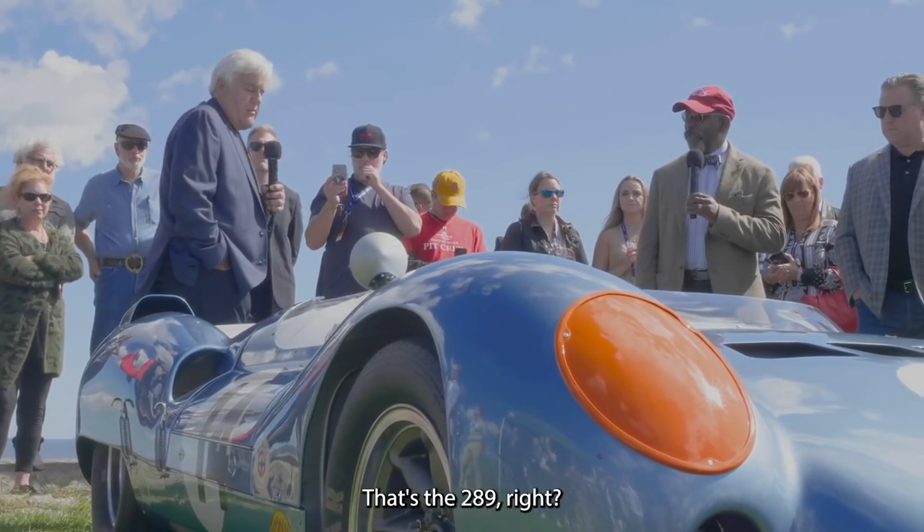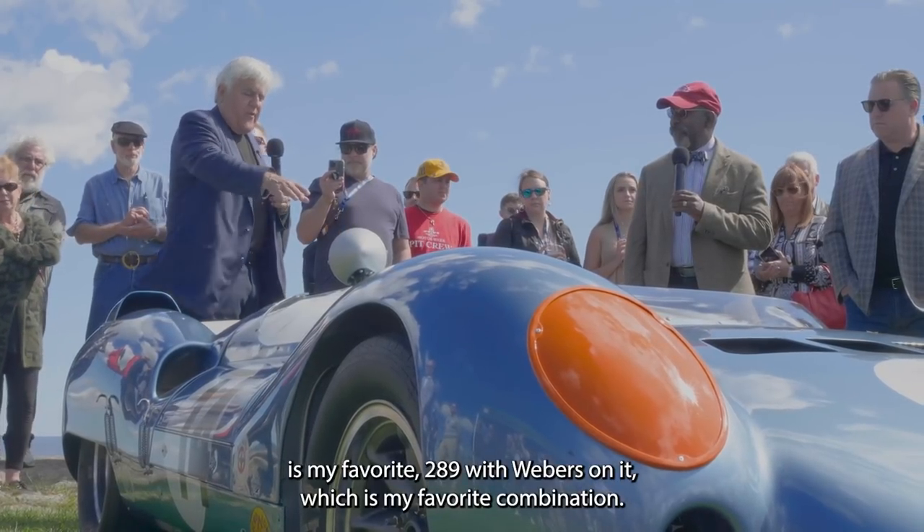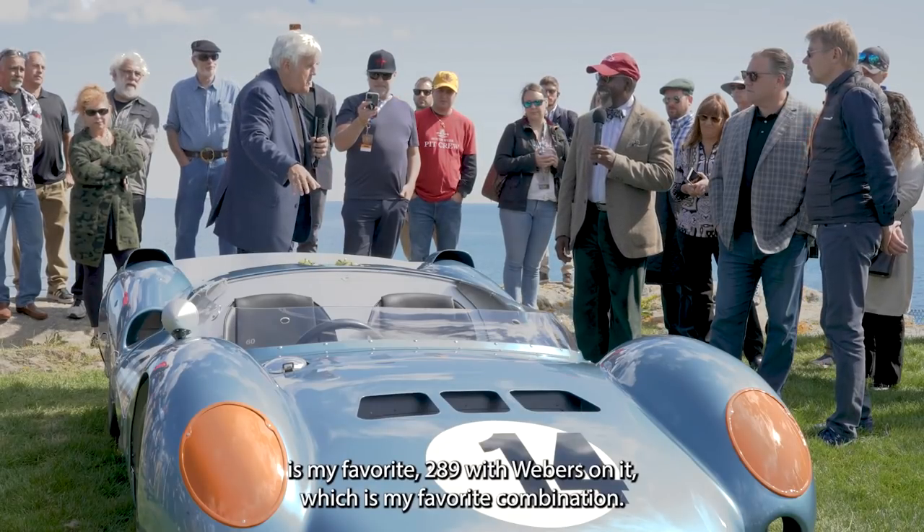And that's what makes it — it's an American engine, the 289. The 289 with Webers on it, which is my favorite combination.